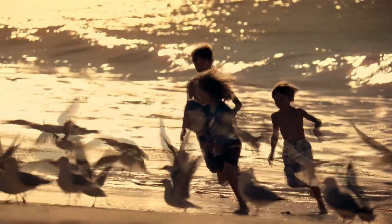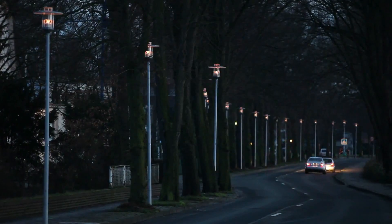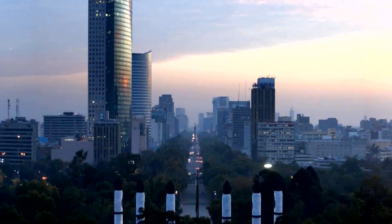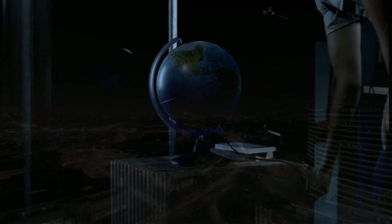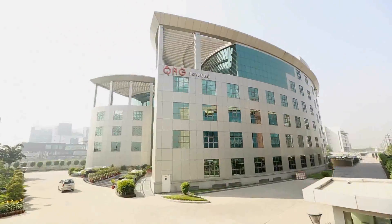Light. It stirs an emotion. Sets a mood. Offers direction. It adds life to our celebrations. It brightens up our world. At Havels, we understand the role light plays in our lives.